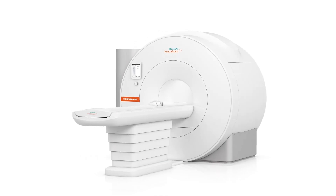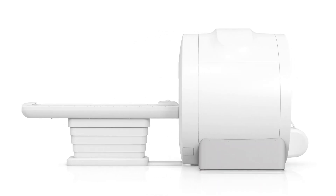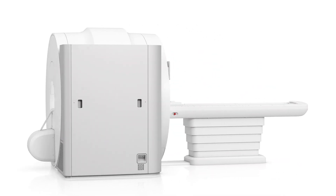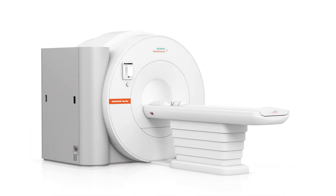An entry level scanner typically includes eight channel systems and most open models of MRI. These can be a good fit for smaller facilities making their first MR investment. Be prepared to pay more for parts if you're buying used or refurbished, as older systems typically mean scarcity for replacement parts.